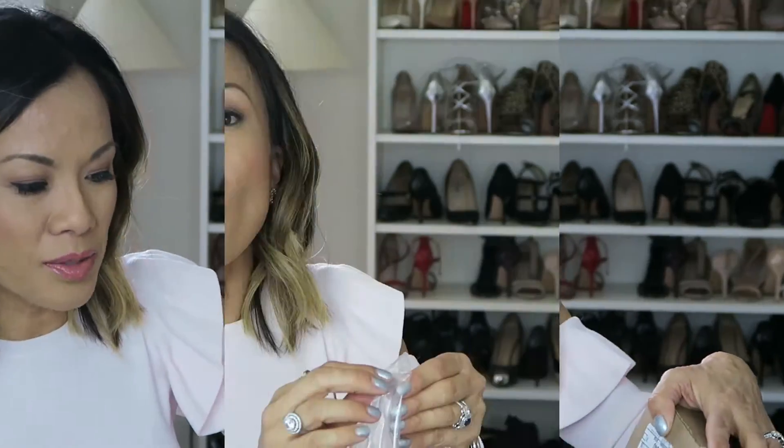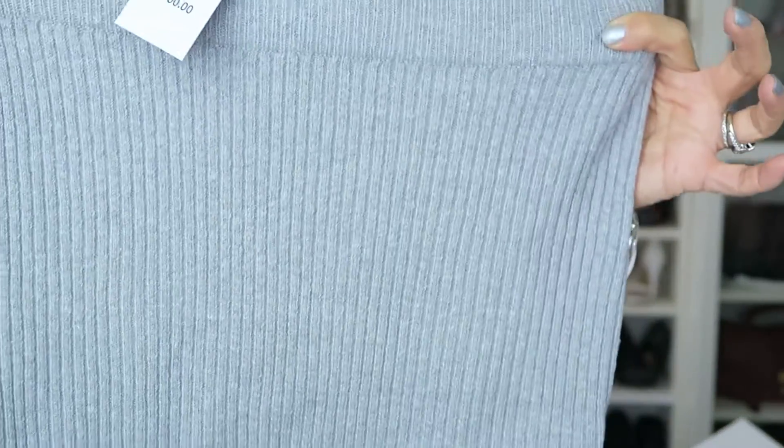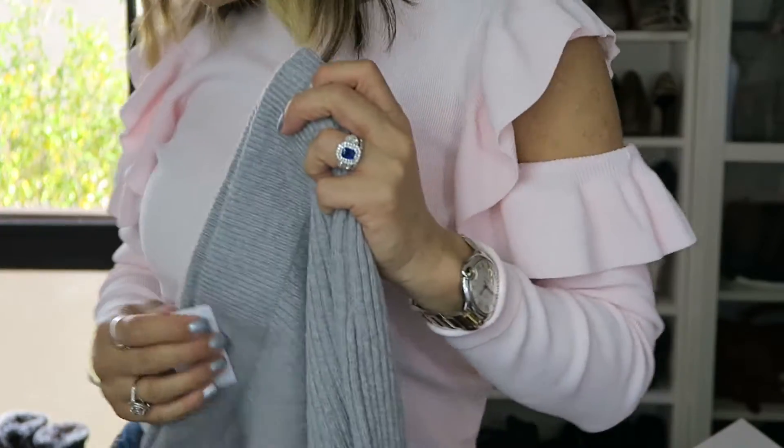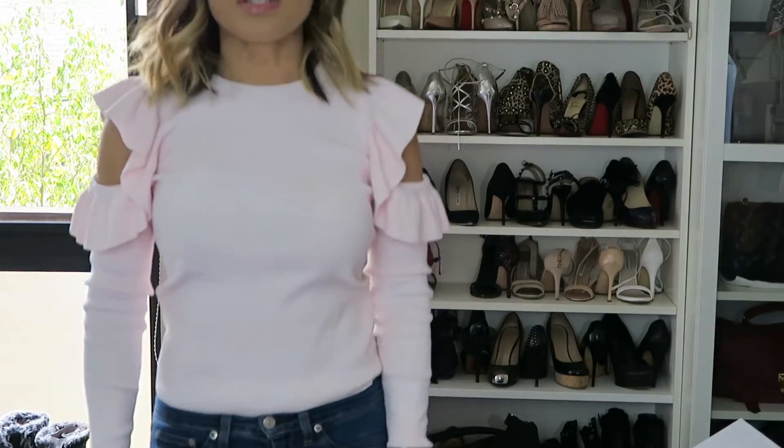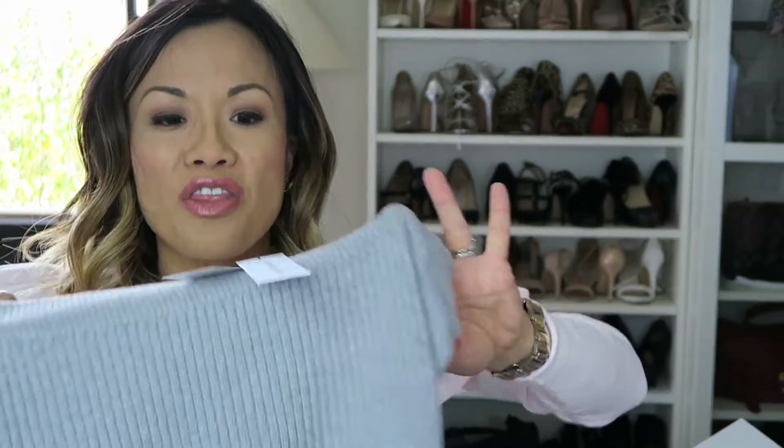This is a purchase from Bloomingdale's. I bought so many clothing at one time from different places that I almost forgot I bought this. I bought a gray skirt from the brand Cupcakes and Cashmere — I believe she's a blogger. It's just a simple gray ribbed skirt, midi length, and I think it's going to go perfectly with this blouse. It was originally $100 and I got it on sale for about $66, which I thought was a steal because I was specifically looking for a gray ribbed skirt.